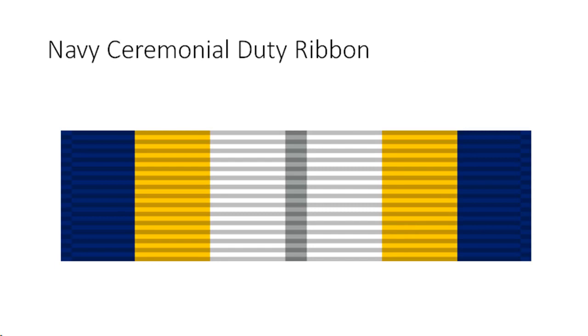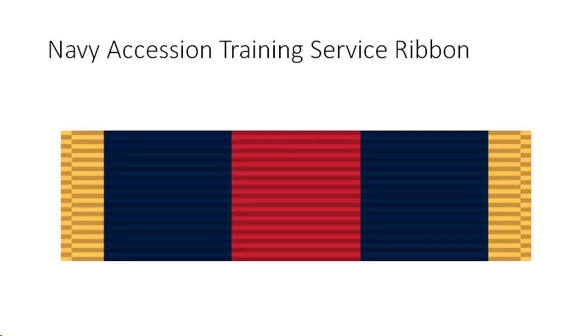Navy Ceremonial Duty Ribbon criteria and eligibility: military personnel assigned to the Navy Ceremonial Guard in Washington, D.C., on the 1st of May 2001 or later must complete a successful tour of at least two years duration, including a minimum of 18 months consecutive or non-consecutive in a drilling status. Military personnel assigned to USS Constitution from the 1st of May 2001 or later must complete a successful tour of at least two years on board USS Constitution and all required qualifications.